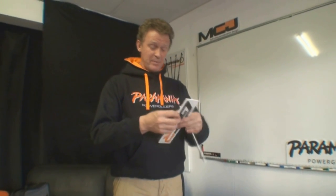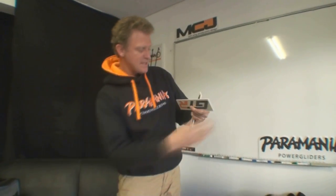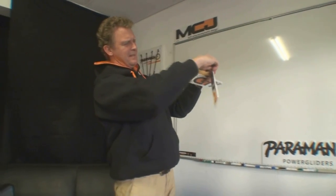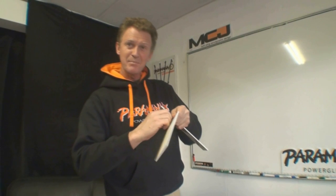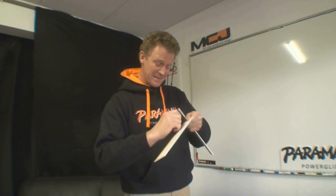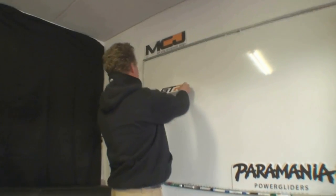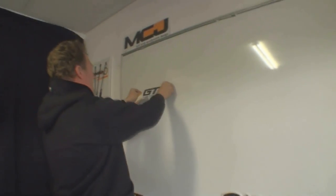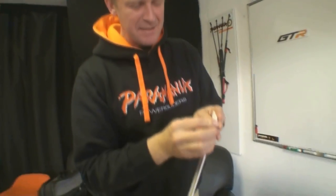I know a lot of people have been asking the difference between a GTR and a GTX, so I thought I would explain it in the simplest possible terms I can. Here we have a GTR, and just underneath it I'm going to put a GTX.